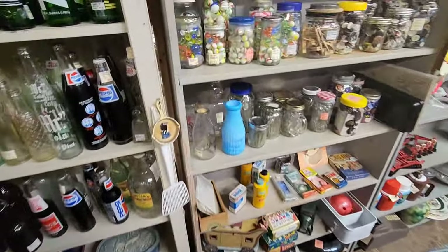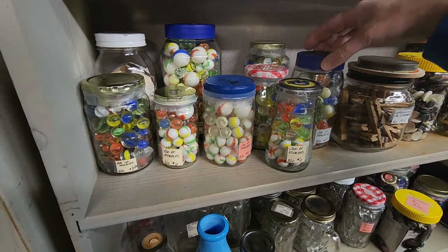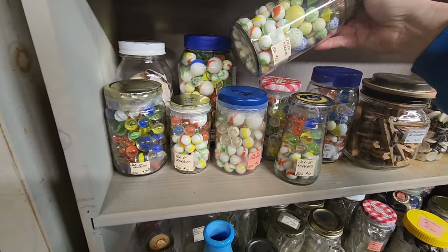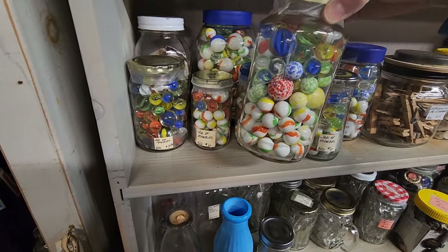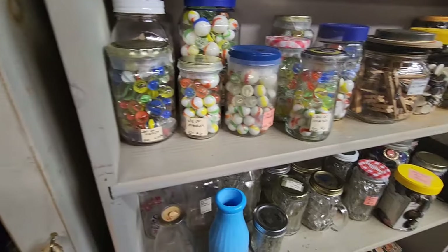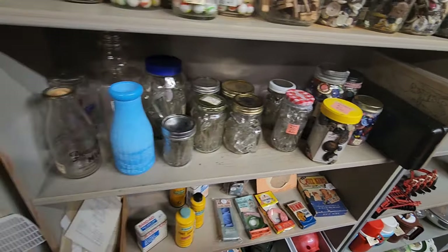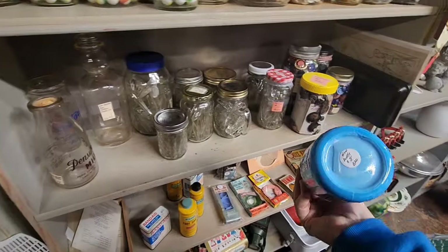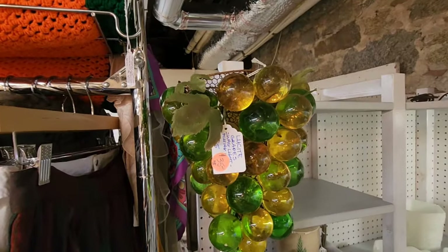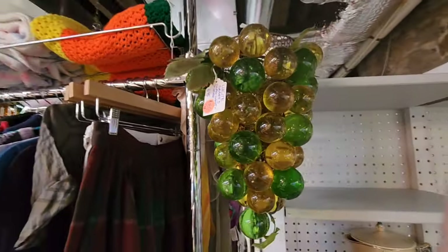And lots of marbles — marbles in jars. I'm trying to use up my marbles making skulls. They have lots of shooters in them — that's really cool. Buttons. That's pretty — $8, that's really pretty. They're super cool. It's a lucite grape swag light and it's just missing the light — it's $35. That's super super cool.